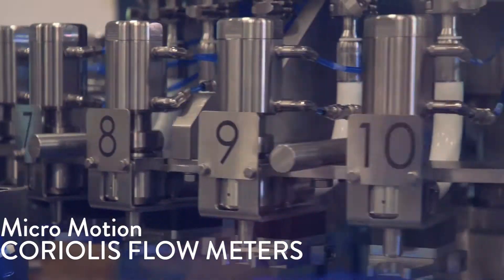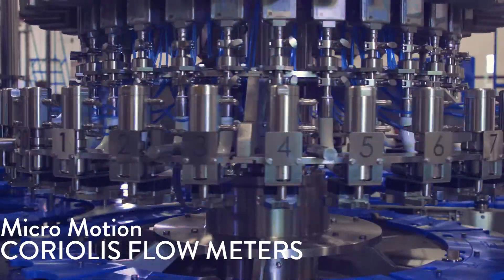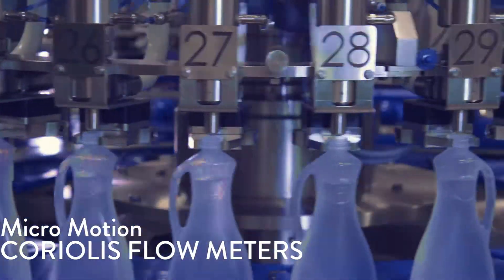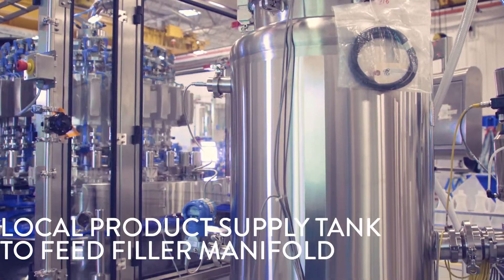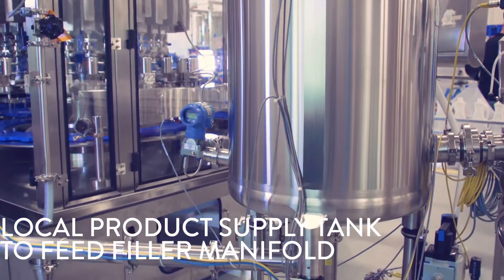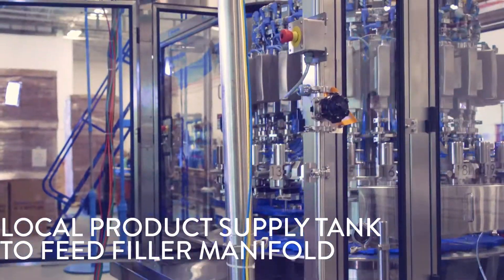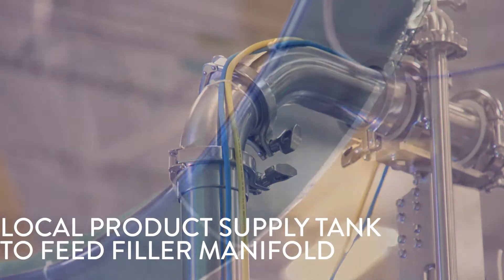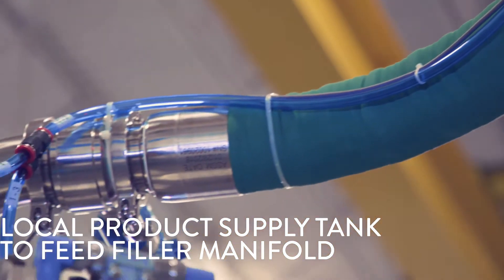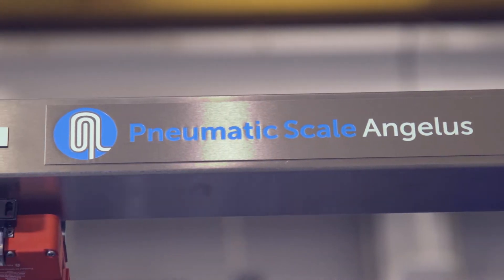These are capable of highly accurate fills as well as monitoring product density, temperature, flow rates, and many other characteristics of the product. Product is delivered to the filler manifold under positive pressure by the local product supply tank. Pressure is controlled at the product supply tank and at the filler manifold; tank level is maintained by differential pressure.